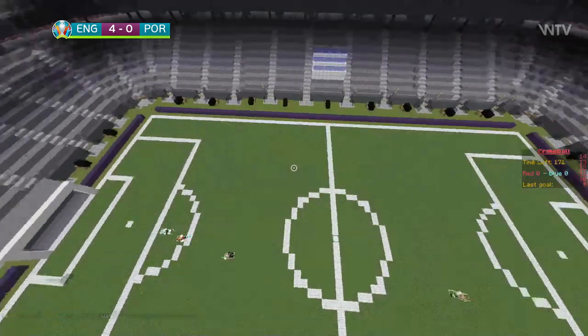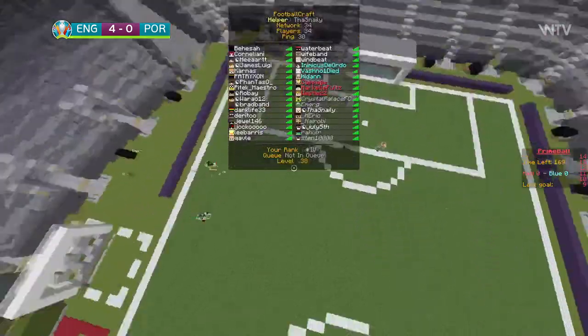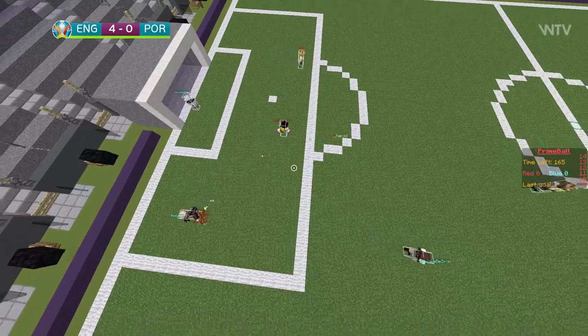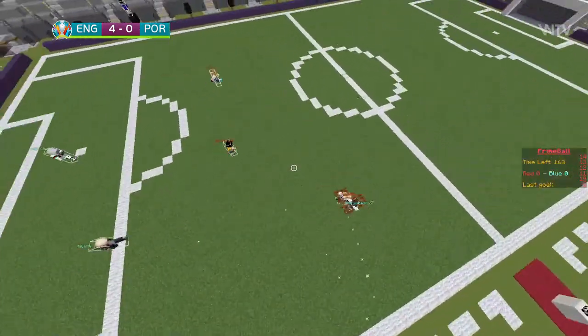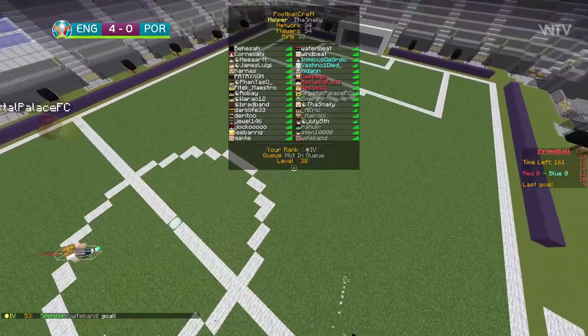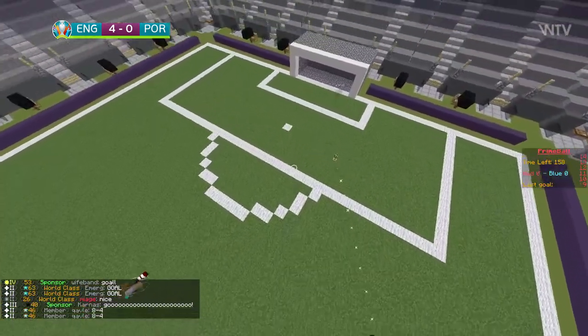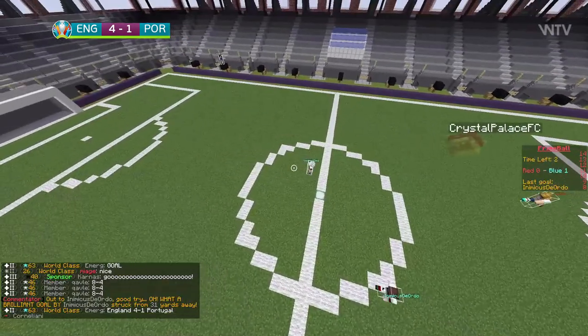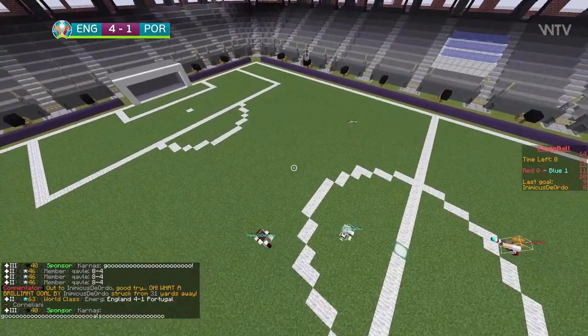Here we are then, the second half of England versus Portugal. Here's Andrew already on the counter — same teams for both sides. Oh, and Temer — what a lovely little flick, lovely piece of skill from Temer, to finish it all off! 4-1. Very good goal from Temer, very, very clever.